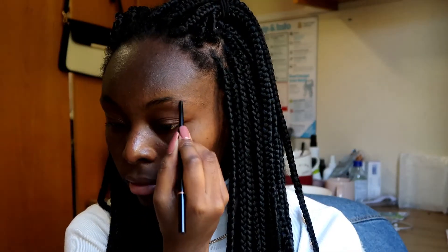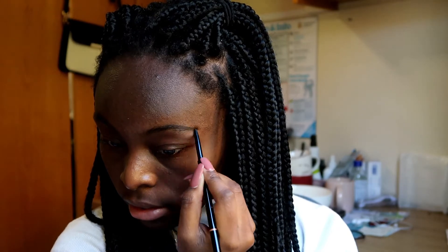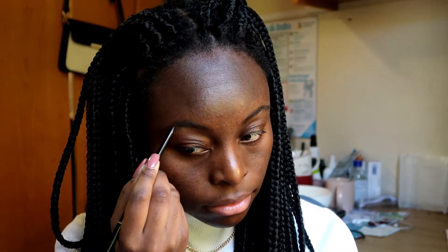For the makeup, I'm gonna keep it very simple as well. I'm gonna start by doing my eyebrows. For the eyes, I'm gonna take the Naked Heat palette and choose this color called HeDevil, and I'm gonna put it all over my eyelid.